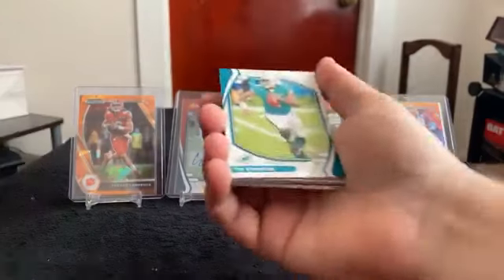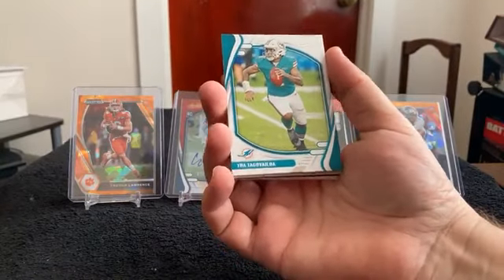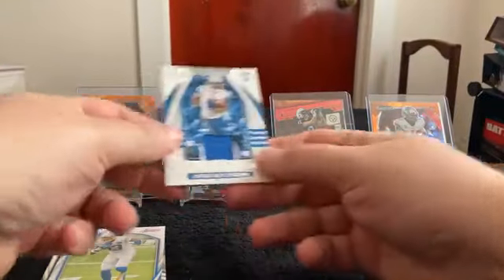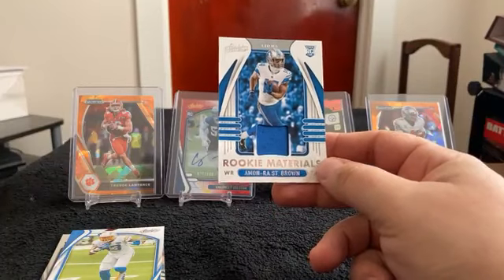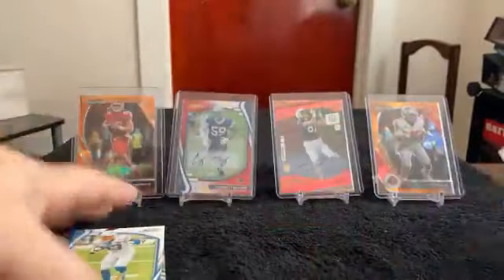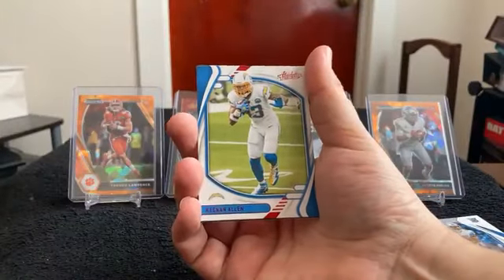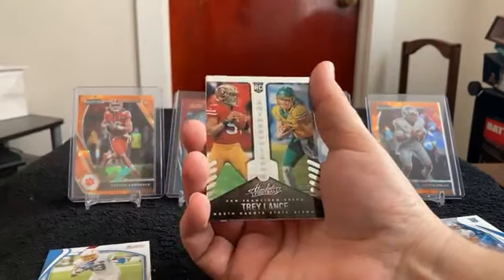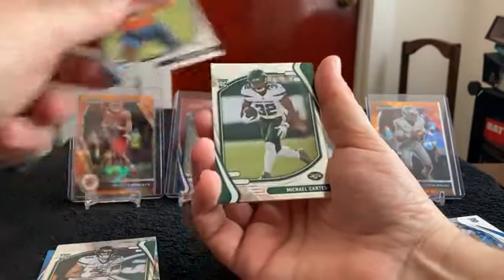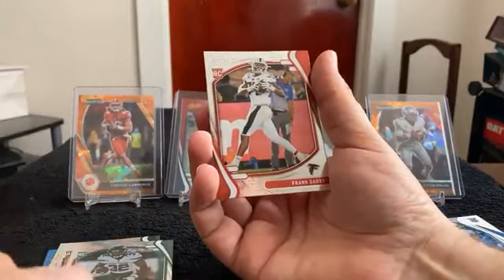Our last pack should include our memorabilia card, and then we will randomize the Panini points and go through our hits for today. We have Tua, Josh Allen, Mike Evans. And our memorabilia card: Rookie Materials for Amon Ross St. Brown for the Lions. Red parallel for Keenan Allen. Introductions for Trey Lance. Elijah Moore, Seth Williams, Michael Carter, and Frank Darby.